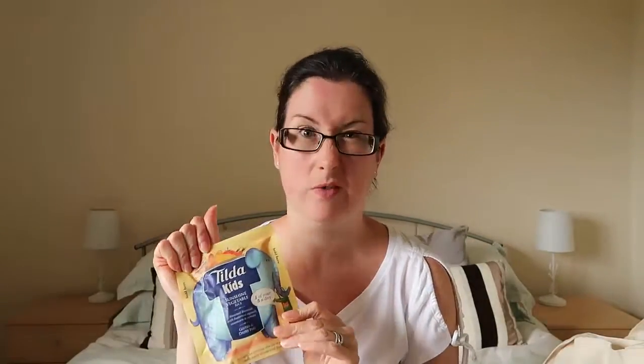We got a Mam 6-months-plus toothbrush — I think I'll give that to my sister-in-law who's visiting this week. Her little one is younger than Battle Kid so she can take it with her. Then we also got Tilda Kids rice — I love these! There may be a little bit of a fight over them actually, since Battle Kid has only recently gotten into rice over the last two or three months, which really surprised me.